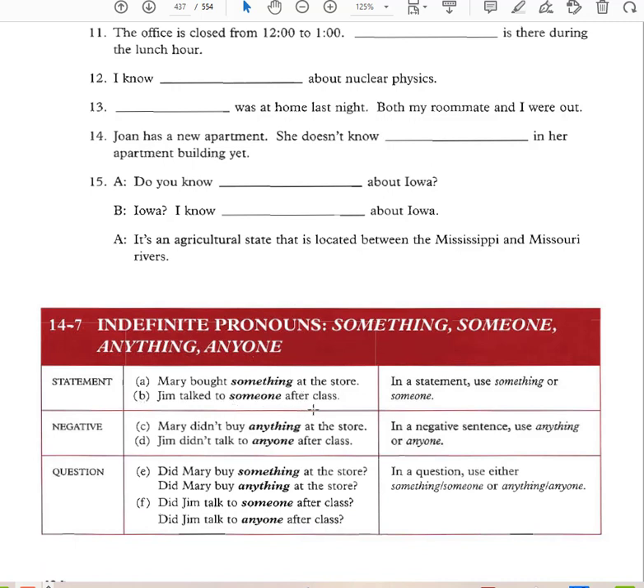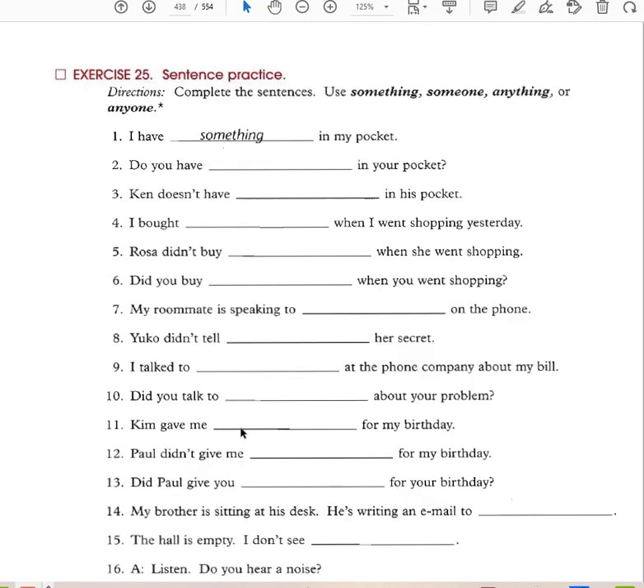'The office is closed from 12 to 1.' 'There is nothing during the lunch hour.' 'I know nothing about nuclear physics' or 'I don't know anything about nuclear physics' — both are correct. 'No one was at home last night.' 'Joan doesn't know anyone in her apartment building.' In a statement, use something or someone. In a negative sentence, use anything or anyone. In a question, use either something/someone or anything/anyone.